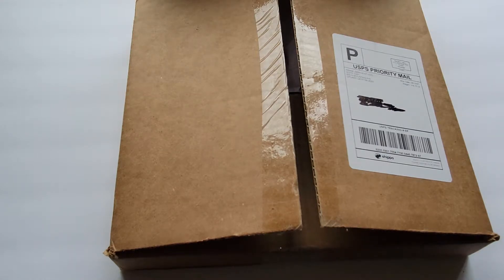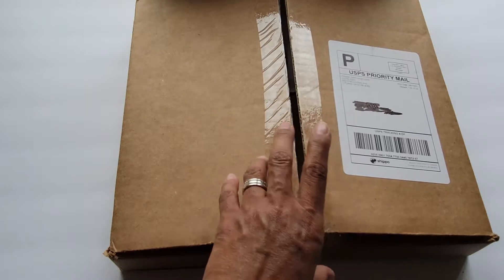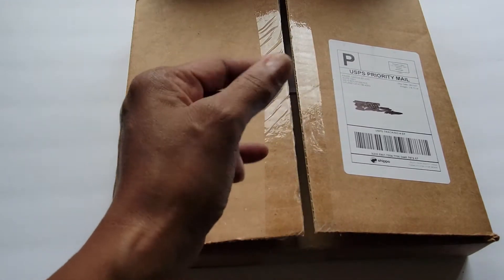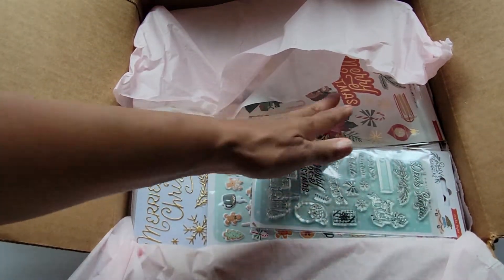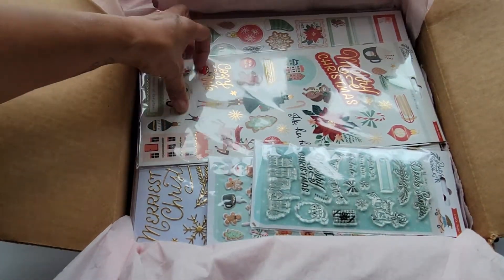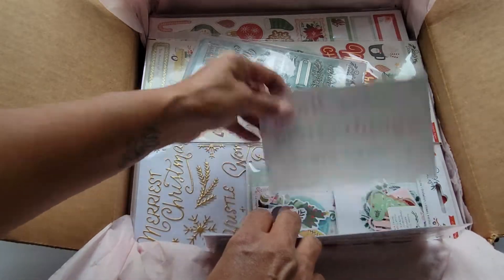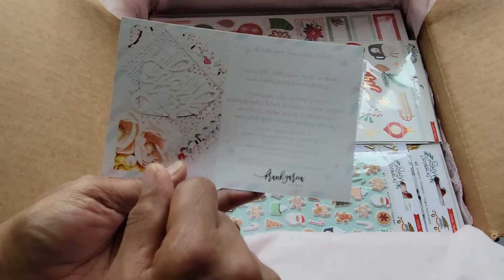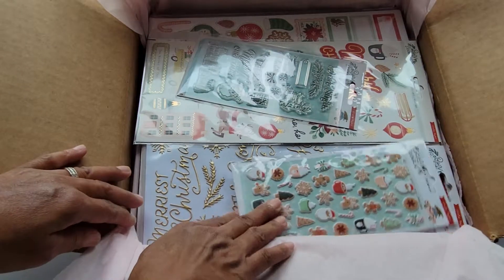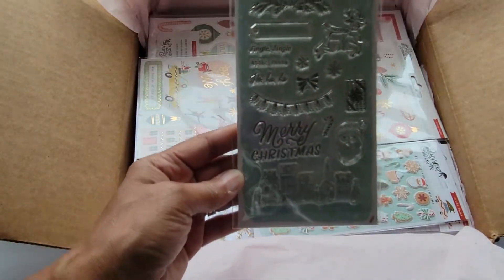Hi guys, welcome to my channel! I'm back with a package I received and I want to show you. I just received this from Frank Garcia — I ordered a Christmas collection and I'm going to share it with you. Oh, it's so cute! I'm saving this pink tissue paper. So what did we order? I ordered Busy Sidewalks. You get your little card from Frank and you can save 15% on your next order — he always sends that to you. Let's dive in!